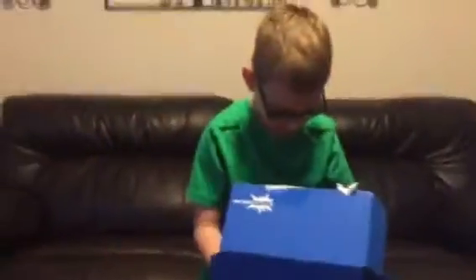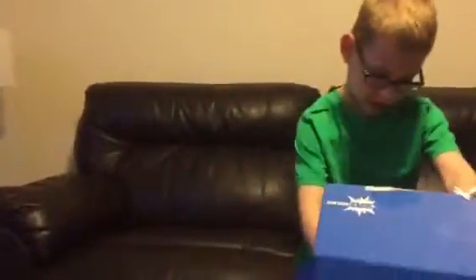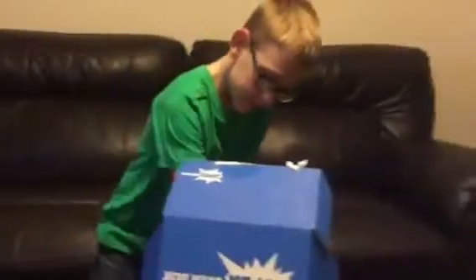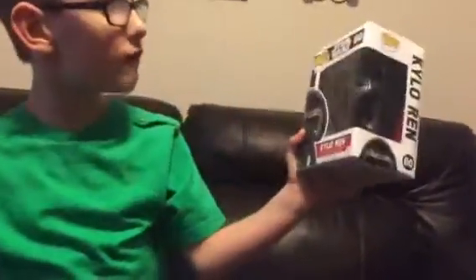So, we got — okay — we got a Nike shirt and I got a little bag, and I got the new guy from the new Star Wars movie.